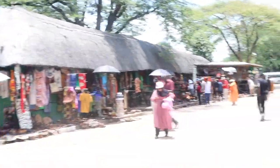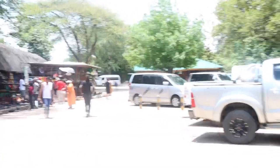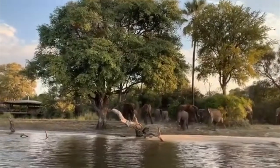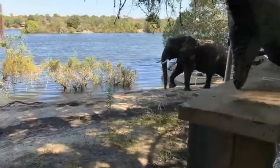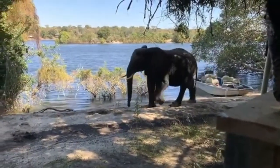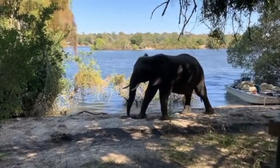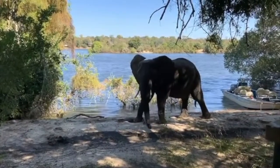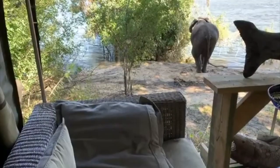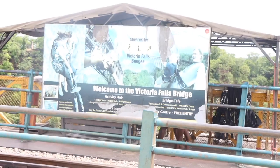Victoria Falls is also home to a diverse range of wildlife. You might spot elephants, giraffes, zebras, crocodiles, and various antelope species. It is also a birdwatcher's paradise, with many bird species recorded in the Victoria Falls area.